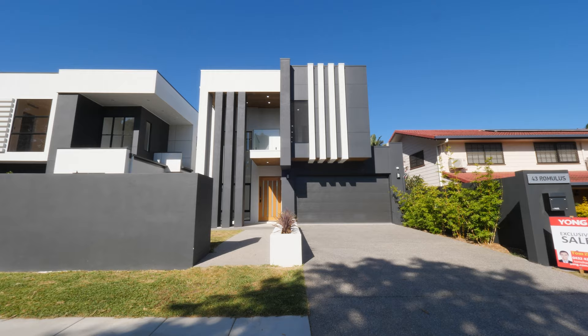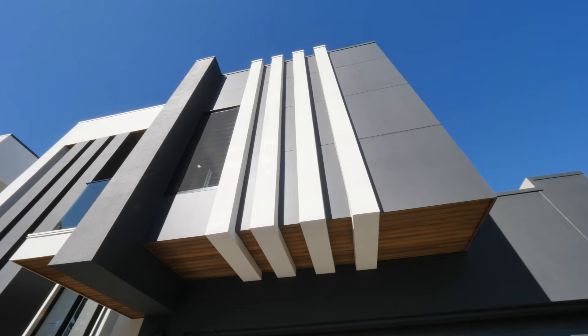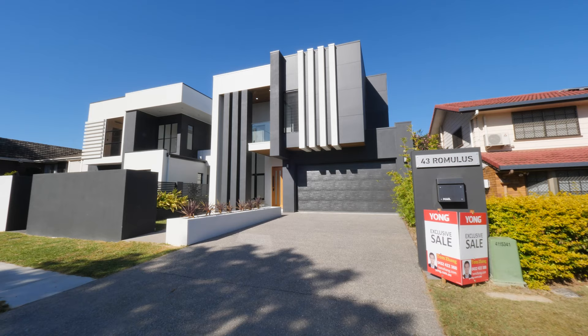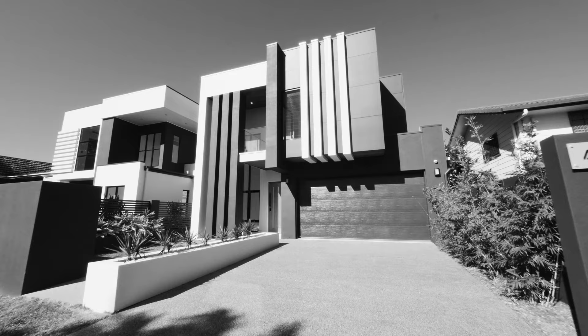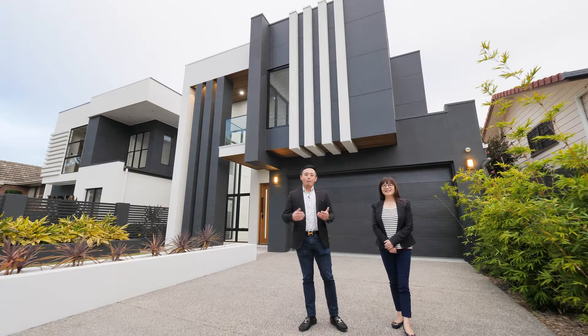Unveiling an architectural design, an understated opulence accentuated by grand proportions. This unparalleled home is the ultimate modern showpiece. Endless luxury awaits you in this exquisite brand new residence.